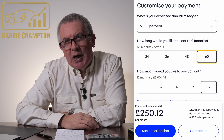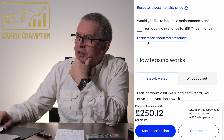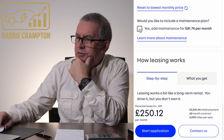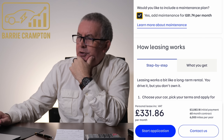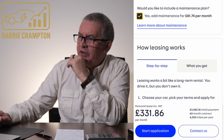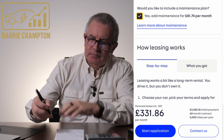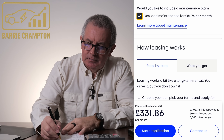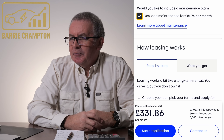Do you think that's bad? Would you like to include a maintenance plan? Yes — £81.84 per month. Hey Siri, what is 60 times £81.74 per month? 60 times £81.74 is £4,904.40. So they're expecting it to cost you £5,000 in maintenance for 30,000 miles — £5,000, £1,000 a year. Cheaper to lease? Unbelievable.